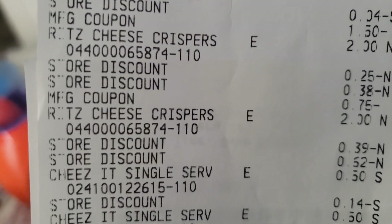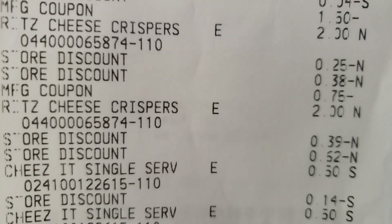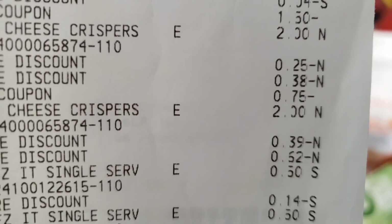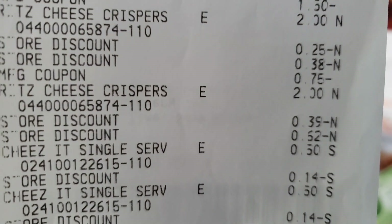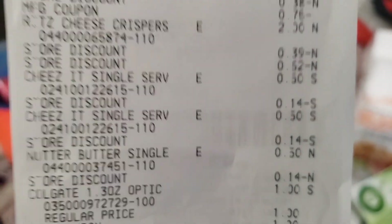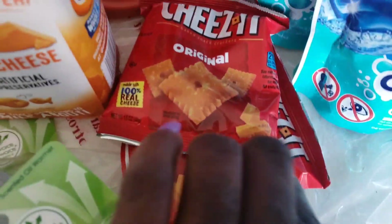Ritz cheese crackers, two dollars. I think that 75 cent coupon might have kicked out the two dollar coupon. Two-for-three Ritz cheese crispers — two dollars store discount, it's 52 cents. I had a dollar coupon for the cheese singles that Sharon gave me, but it didn't work so I just told her to keep it.